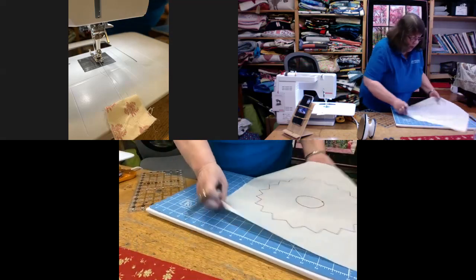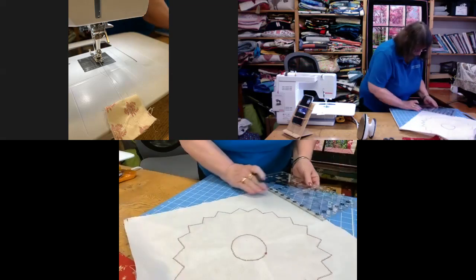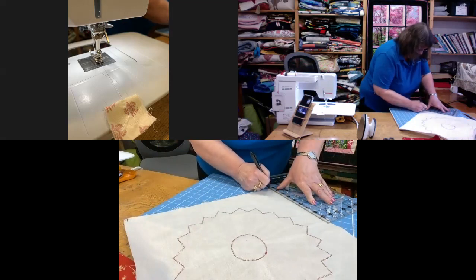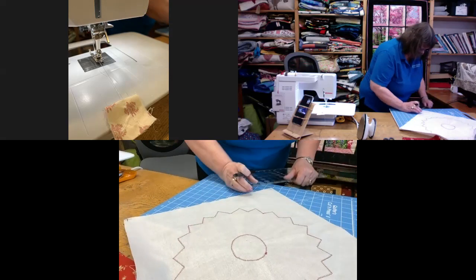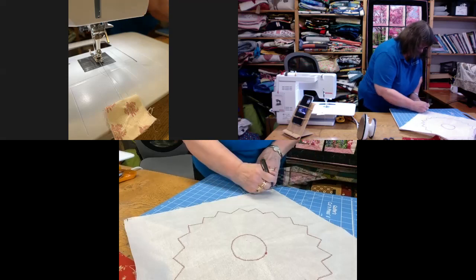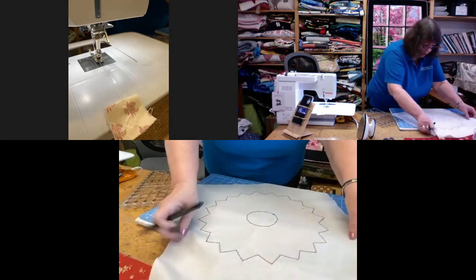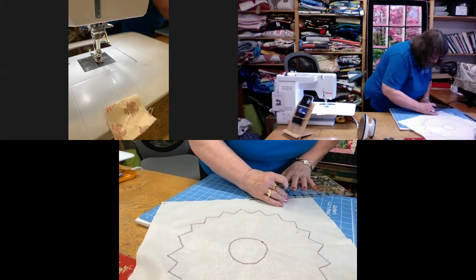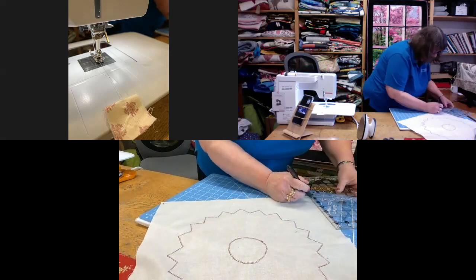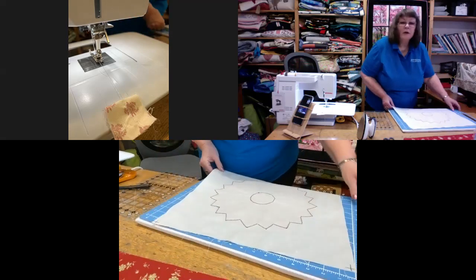I'm going to very quickly mark the other corners the same way — just lining my quarter-of-an-inch mark on the edge of the fabric and drawing a line. Remember, I am making these markings on the wrong side of the fabric. So now I have my corners marked.